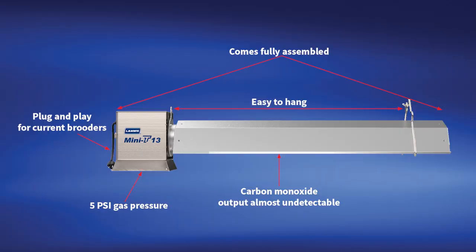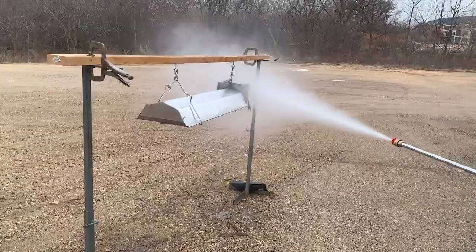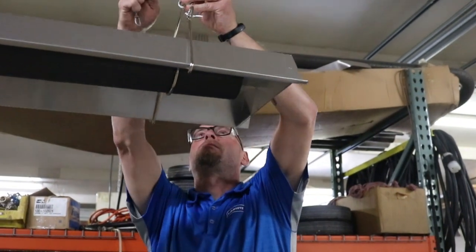The Mini-T requires ultra-low maintenance due to few parts. This heater can be easily cleaned by power washing, as the inner components are water-safe, and it can be hoisted and stored out of the way while not in use.